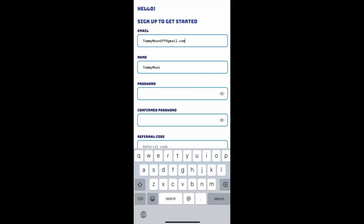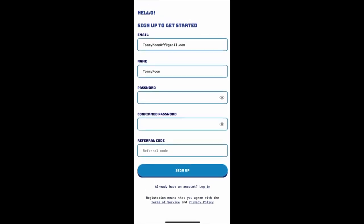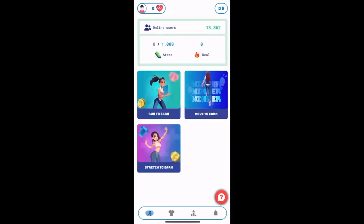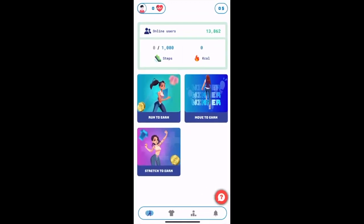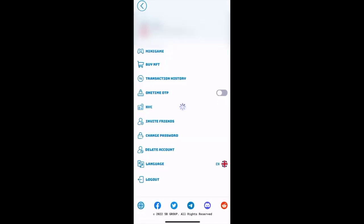When you register for the app, you will receive 1000 STNA immediately. In addition, you can earn STNA by doing exercises, and then these STNA can be converted to STN tokens which can be sold on the exchange. After that, you will need to pass KYC verification, which is necessary in order to fully use the application.